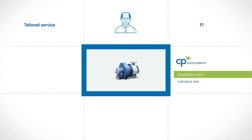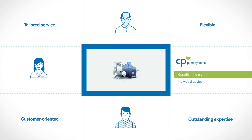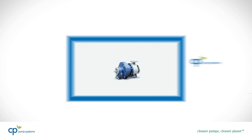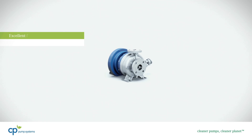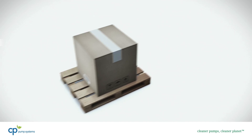CP Pumpen stands for excellent service. Our team of experts provides bespoke advice to help find the right pump for your system. We deliver our pumps within a few weeks and guarantee fast and flexible spare parts and repair services.